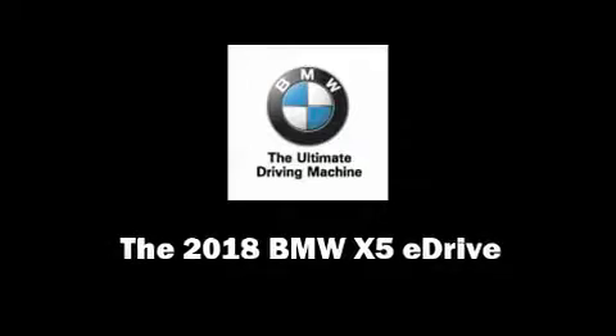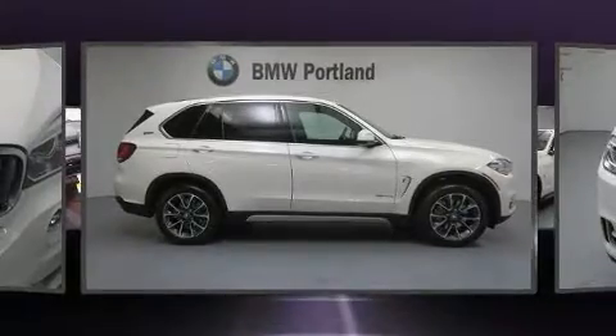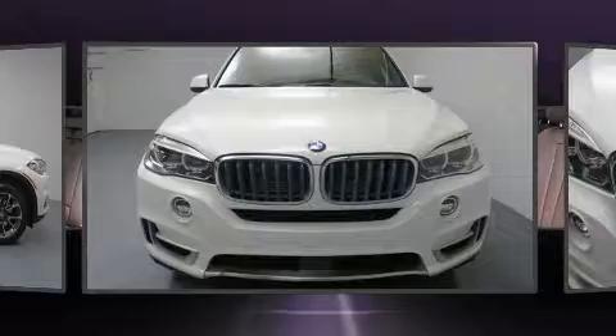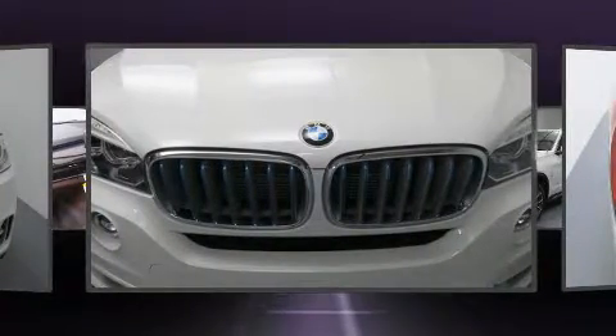Introducing the 2018 BMW X5. It features an automatic transmission, all-wheel drive, and a two-liter four-cylinder engine. Turbocharger technology provides forced air induction, enhancing performance while preserving fuel economy.